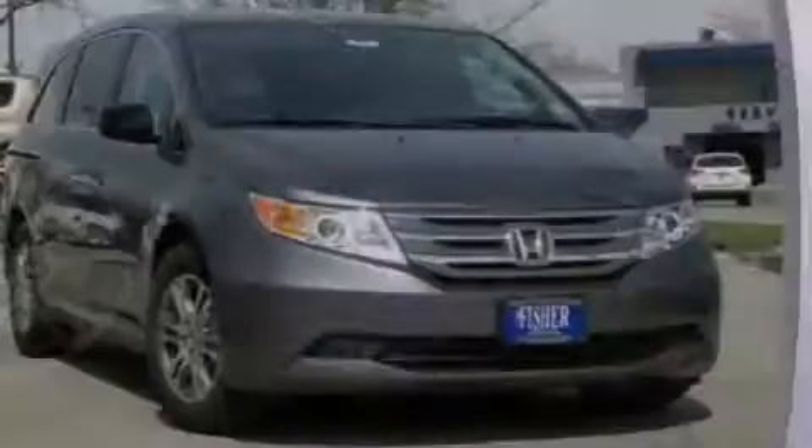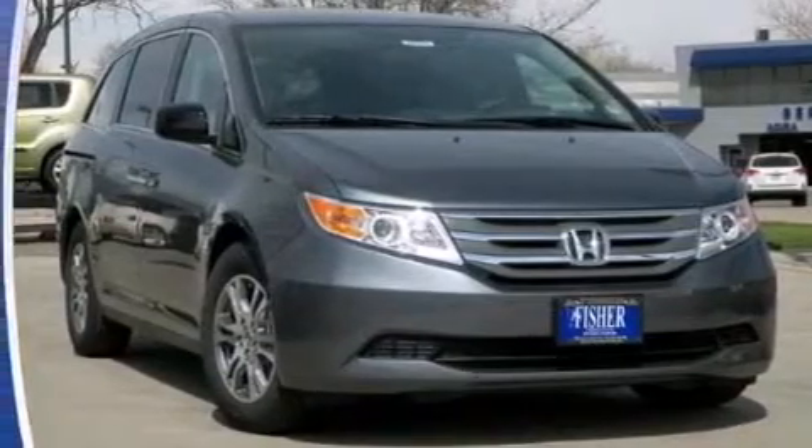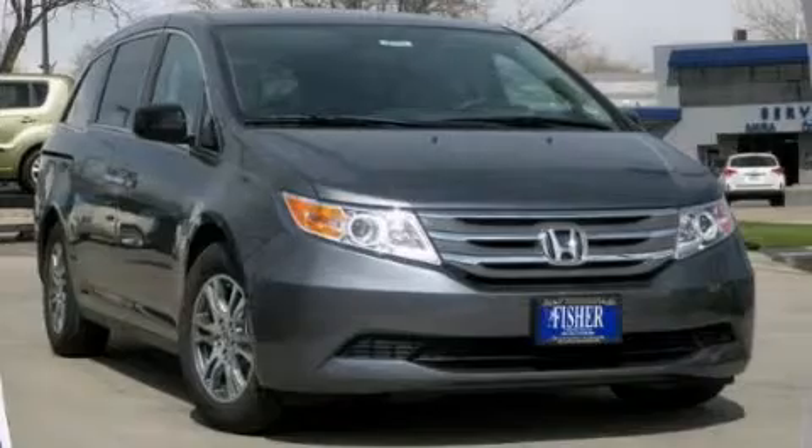With an EPA-estimated rating of 27 miles per gallon on the highway, more money will stay in your pocket rather than pour into the fuel tank. We hope you found this video informative. Please contact us today.